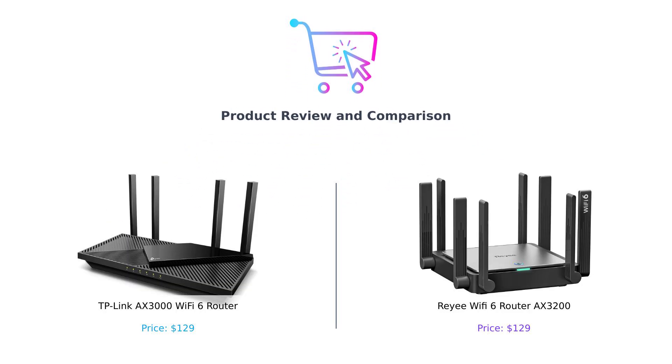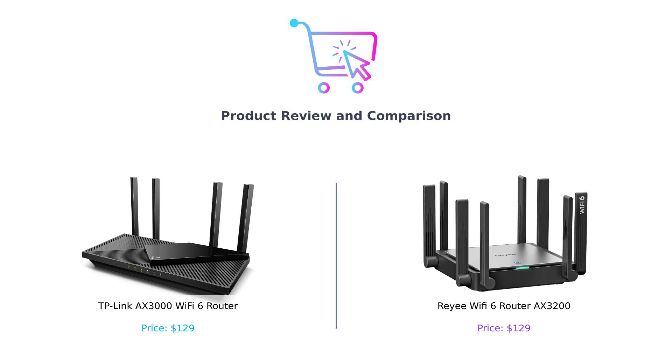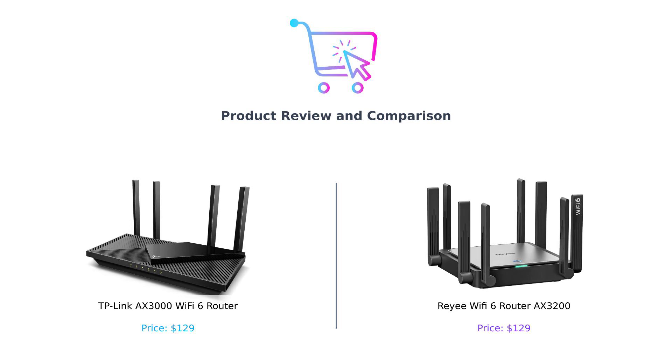Hey, smart shoppers. Welcome back to another episode of Buy Smart, where we help you make the smartest purchasing decisions without losing your mind in the labyrinth of choices. Today, we're diving into the world of Wi-Fi routers, comparing the TP-Link AX3000 and the Ray-A AX3200. If your Wi-Fi has been slower than a sloth on vacation, stay tuned because we've got you covered.